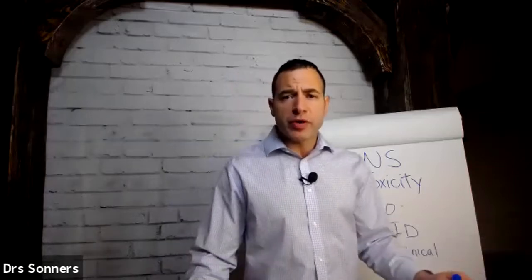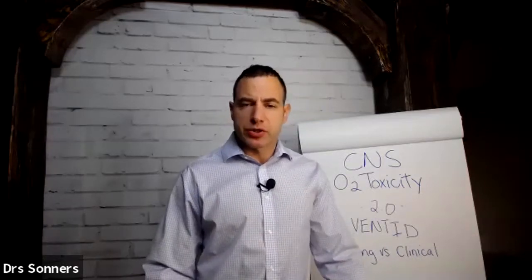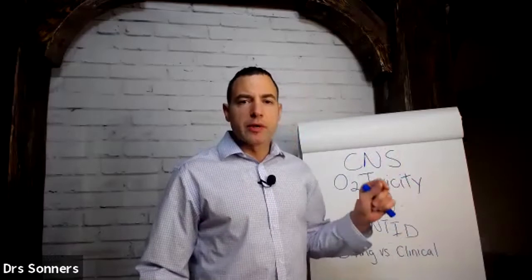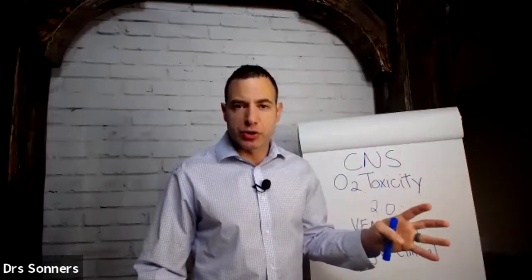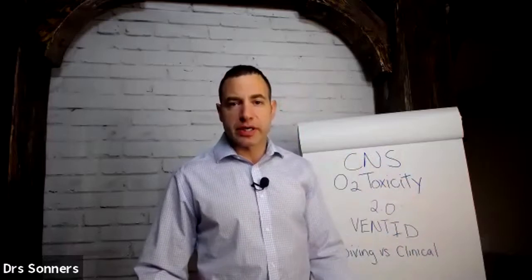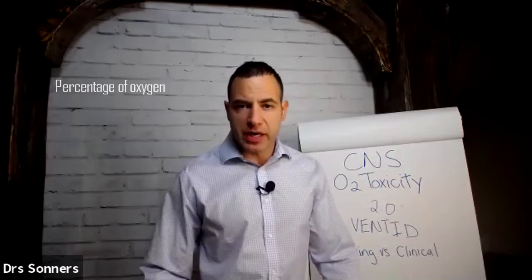We covered pulmonary oxygen toxicity in another video, and today we're going to talk about central nervous system oxygen toxicity. CNS oxygen toxicity has a lot to do with basically getting too much oxygen to our brain. However, it's not that simple. What I want you to understand about all oxygen toxicity is it has to do with how much oxygen — in other words, what's the percentage of oxygen we're breathing.